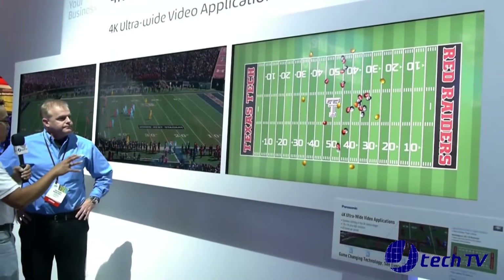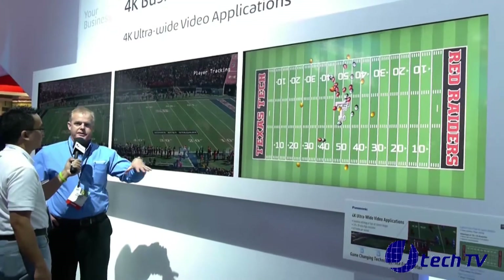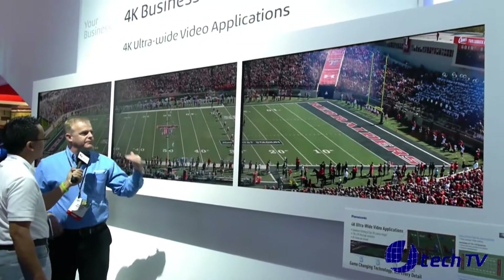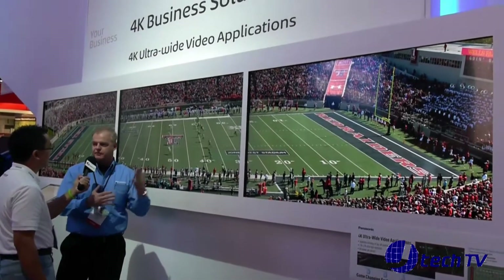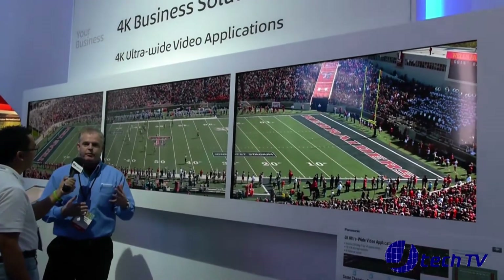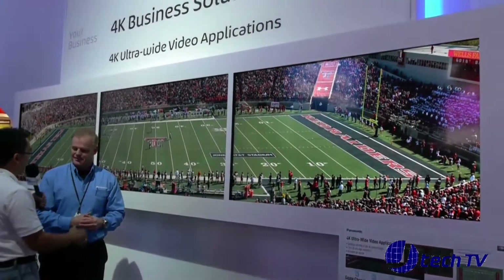So availability and price on this? We actually have this as a concept in 4K. We have something similar available in HD, and the pricing isn't necessarily set for the 4K as well, but it will be available in the long-term future. Well, thank you Richard. Thank you, James.